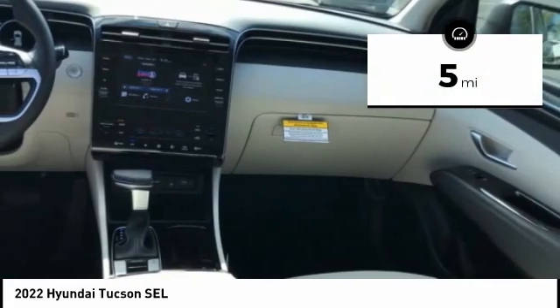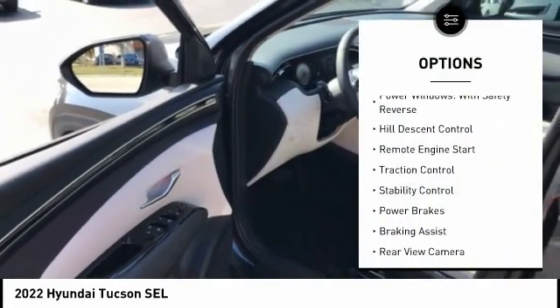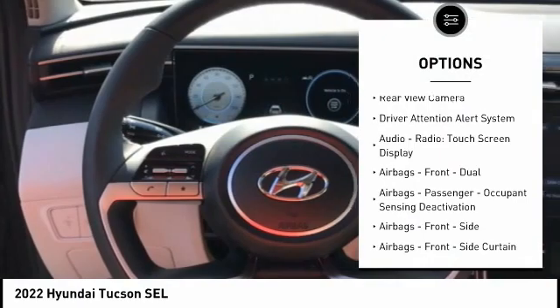This vehicle has less than 100 miles. Here are some of this vehicle's great options: power windows with safety reverse, hill descent control, remote engine start, traction control, stability control.